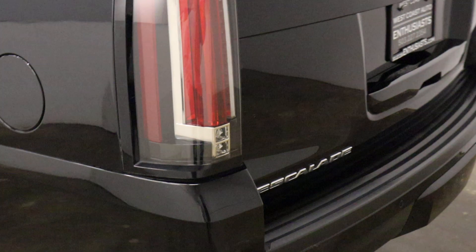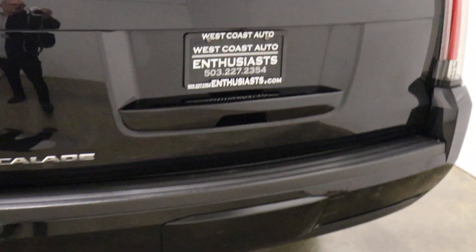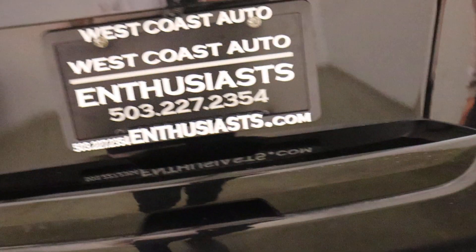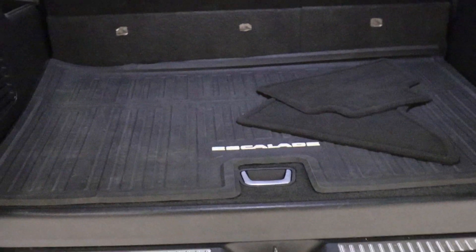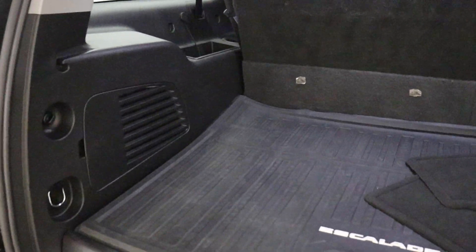The ESV is the extended version. If this was just an Escalade it would be the Tahoe or the Yukon platform, but this is the Suburban platform — or the Yukon XL if you're familiar with those. So this is a third-row vehicle with considerable room after the third row. They've done well because you really can't beat them — there's nothing like them.